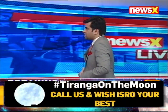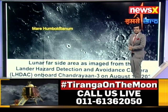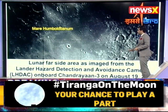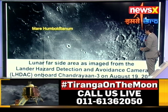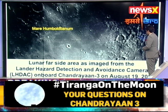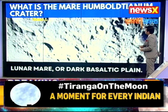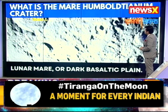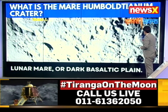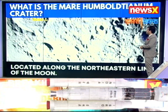Let's now examine another aspect of Chandrayaan 3 as we build up to the soft landing. The lunar far side as imaged from the lander hazard detection and avoidance camera on board Chandrayaan 3 on August 19, 2023 — pictures have also been sent of the Mare Humboldtianum crater. This is a lunar mare or a dark basaltic plane, located along the northeastern limb of the moon.